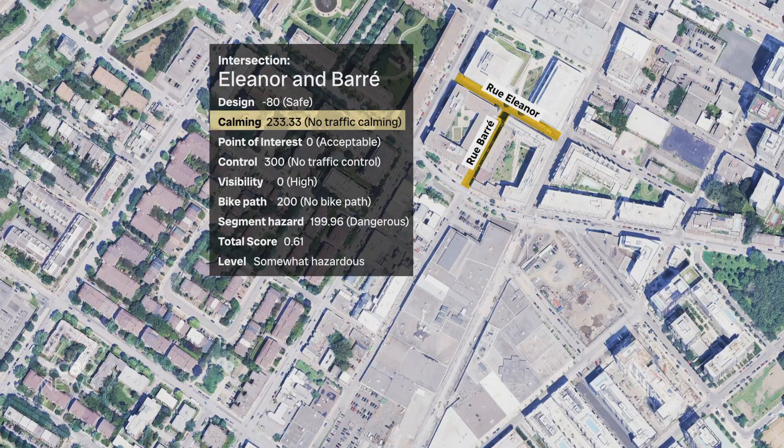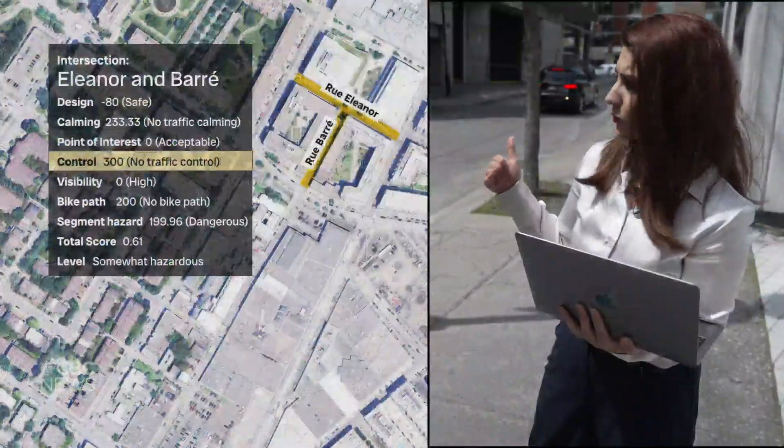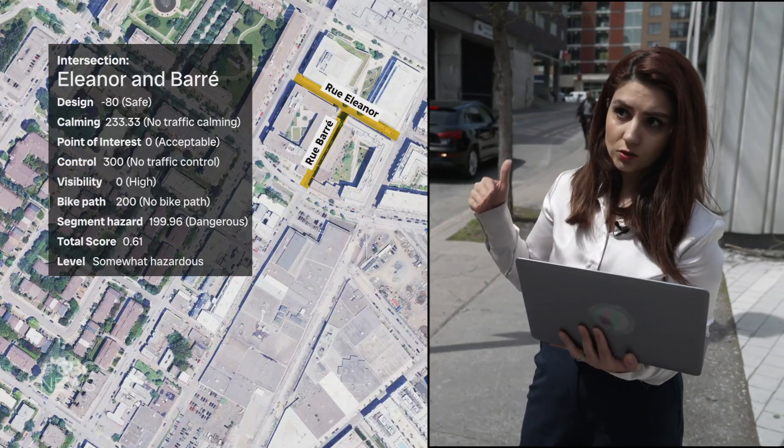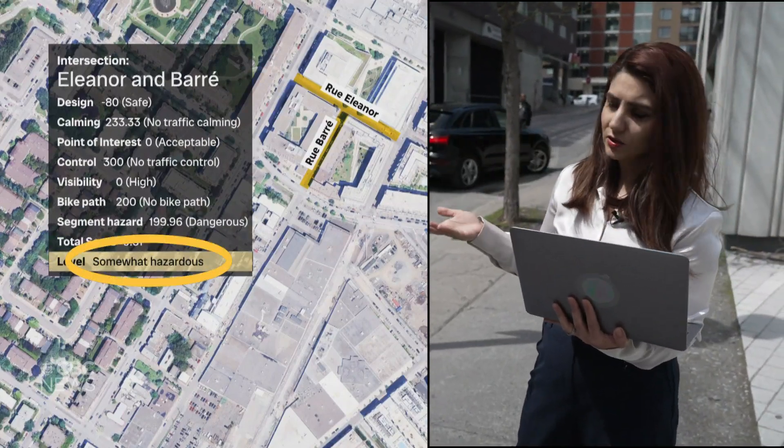This intersection raises concern about traffic danger because there's no traffic control — no stop sign — but it involves two local streets that aren't very large and don't have many lanes, so the intersection would be rated as somewhat dangerous.